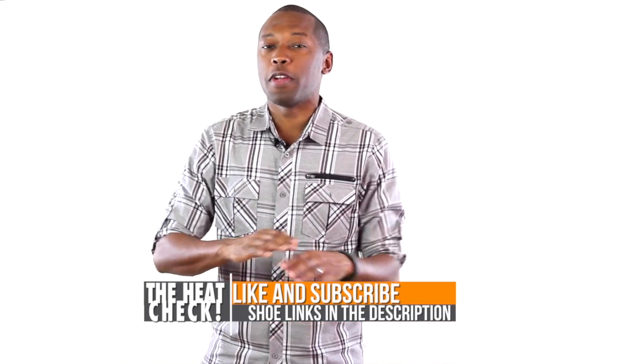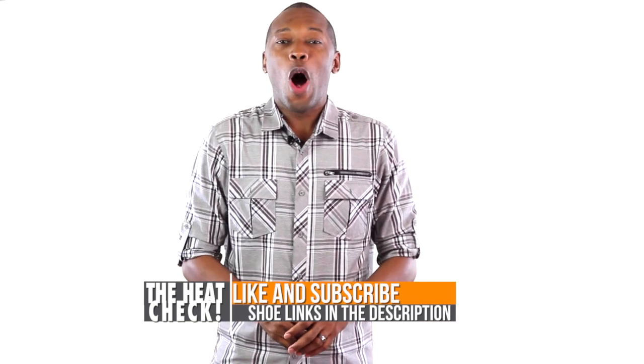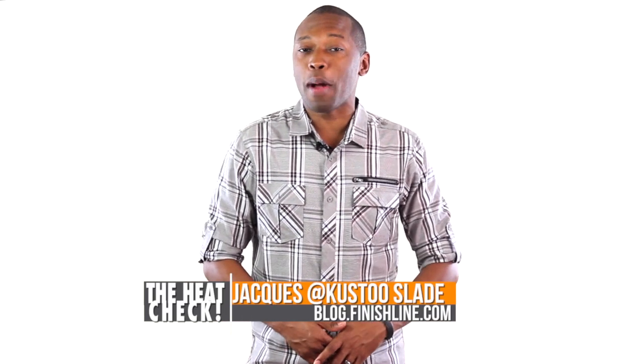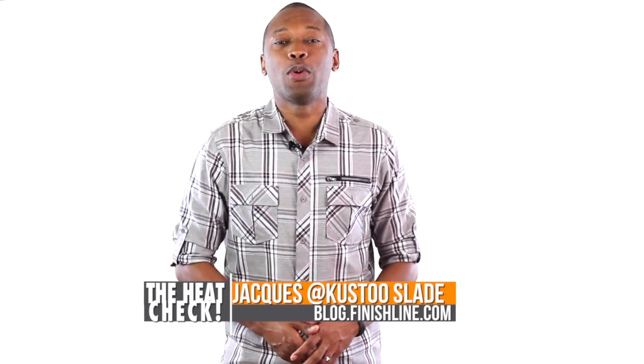Heat check. Well, that is going to do it for the show today. If you haven't already, make sure you like, favorite, and subscribe so you know whenever something awesome is happening right here on this channel. And also, if you want to find out more about those shoes, visit the links down in the description — it will take you directly to the shoes over on the Finish Line webpage. Well, I am your host, Jacques Slade. This is the Heat Check presented by Finish Line, and as always, I appreciate you. I'll see you soon. Peace.